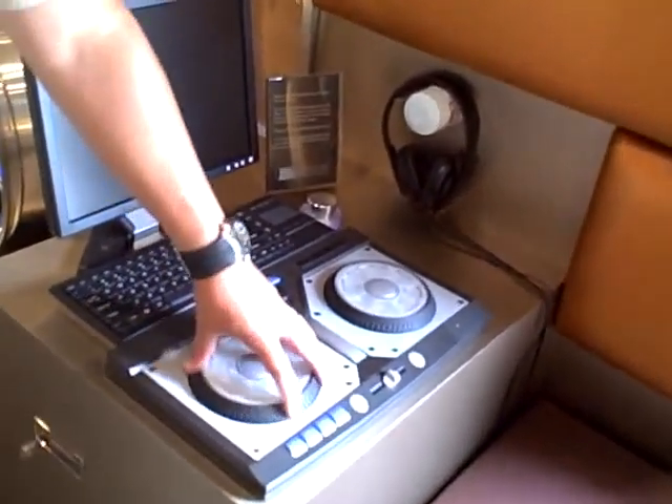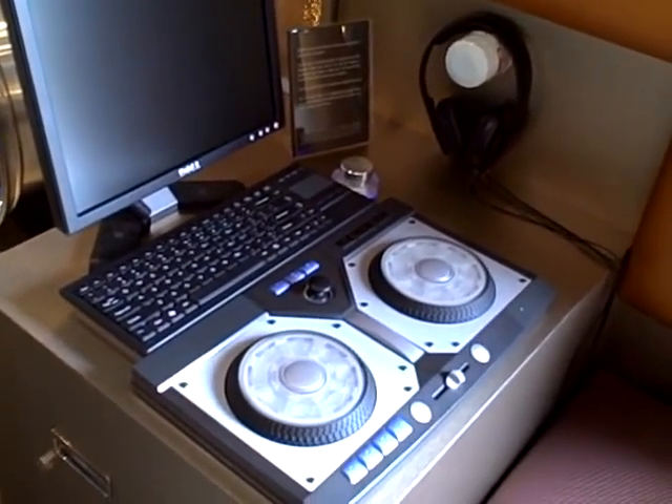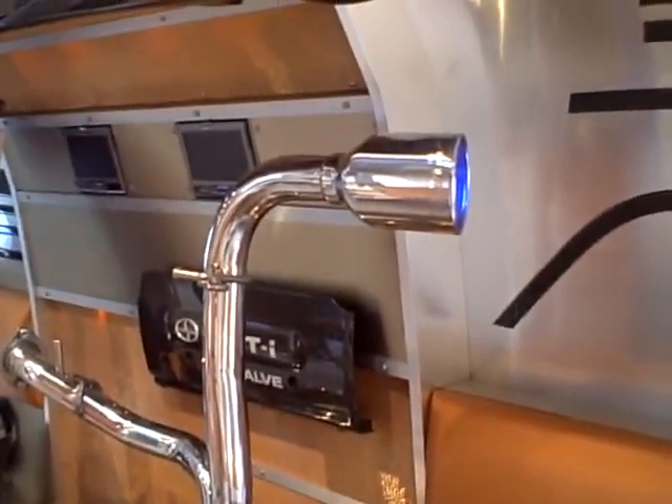Right here, there are some DJ mixing tables. These are kind of neat. People can design their own ringtones using some underground DJ beats, put it together, and then download it to their phone off the internet. Very cool.